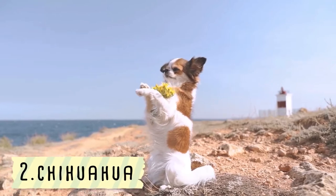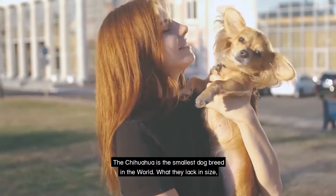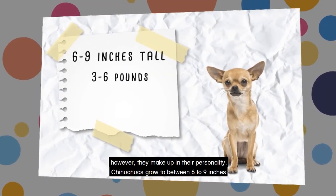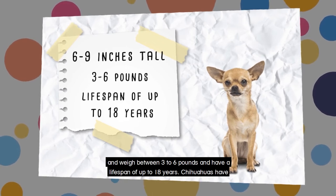Chihuahua. The Chihuahua is the smallest dog breed in the world. What they lack in size, however, they make up in their personality. Chihuahuas grow between 6 to 9 inches and weigh between 3 to 6 pounds and have a lifespan of up to 18 years.